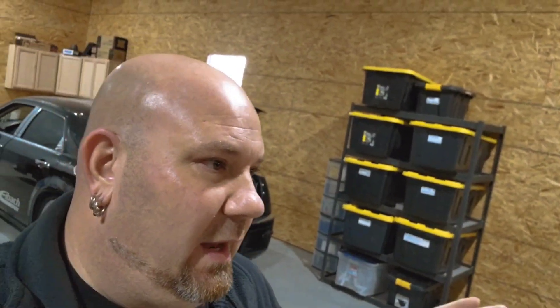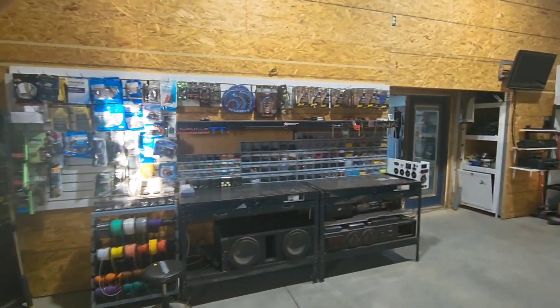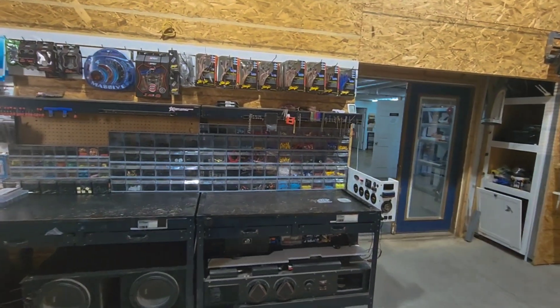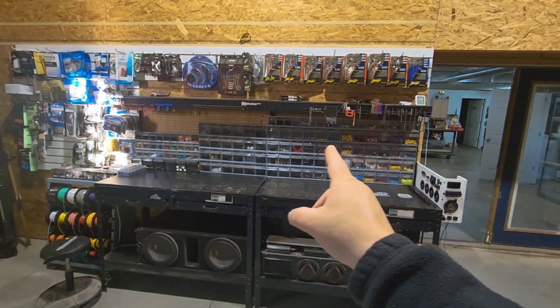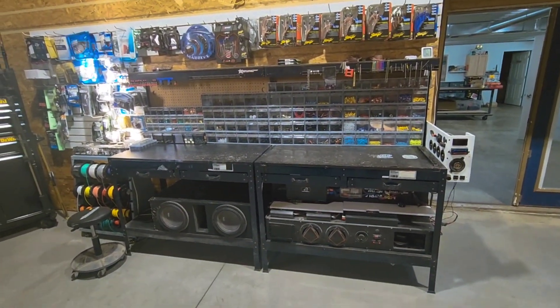Last night I got all this stuff out of here — that still needs to be moved — and I've relocated everything over to here. Now it makes a little bit more sense to me. These right here I need to redo, but I put them back there just so they were not in my way.